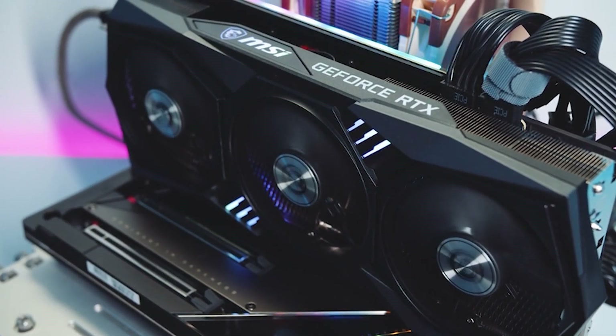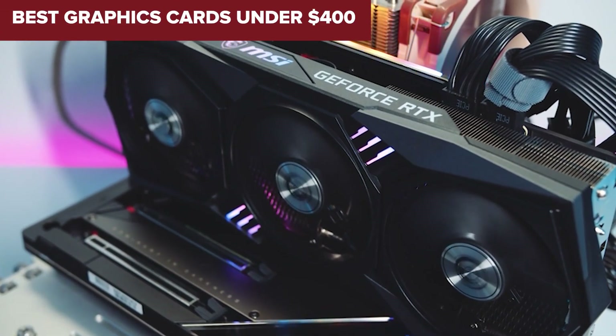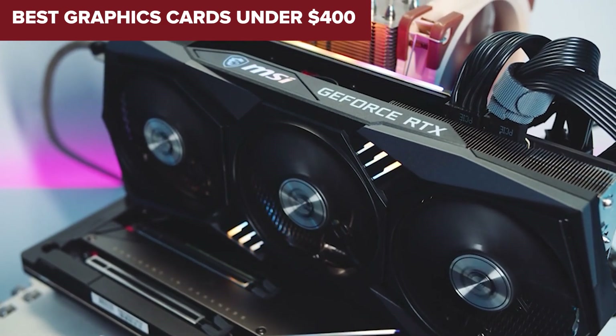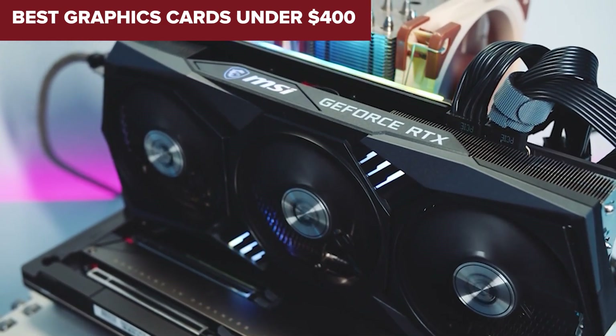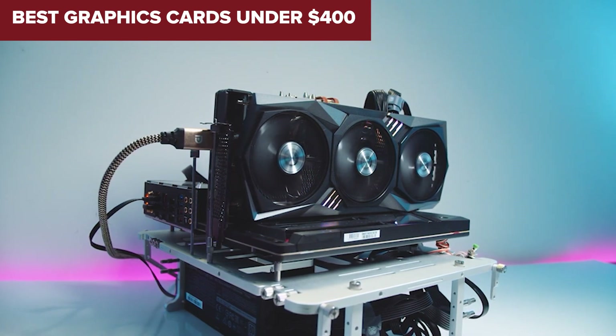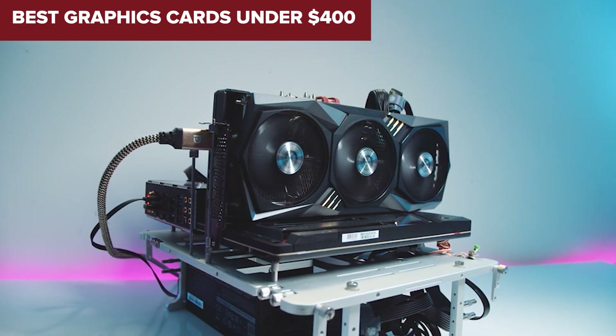Welcome back to the channel. Today we're diving into the world of gaming performance on a budget. If you're looking to upgrade your setup without breaking the bank, you're in the right place. Join me as we explore the best graphics cards available for under $400 that will elevate your gaming experience without emptying your wallet. Let's get started.